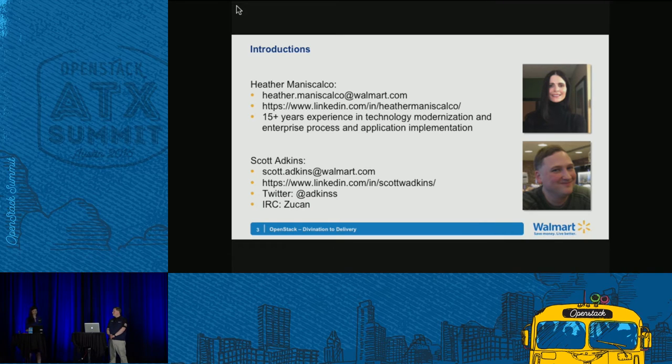We are from Walmart. What you may not know is just how large our technology initiative is right now — billions of dollars moving swiftly into a modern digitized world. We have 2.2 million employees globally, making us the largest employer on the planet, 11,500 stores in 28 countries, and over $480 billion in sales last year. I say that not to brag, but to illustrate how massively scaled this initiative is.